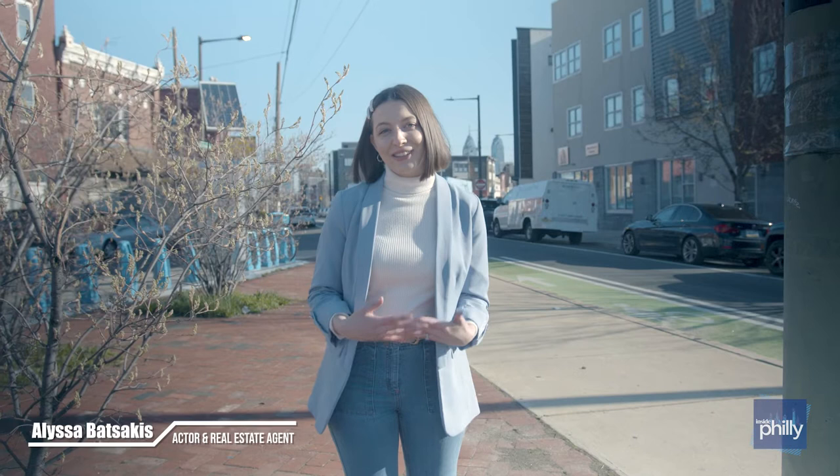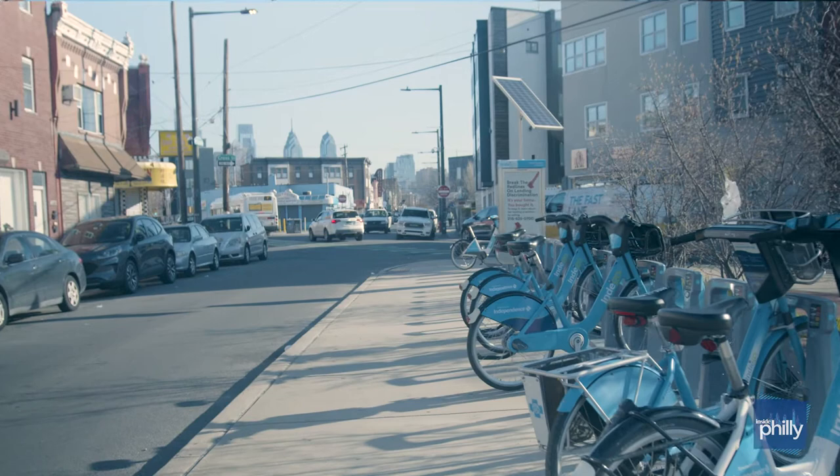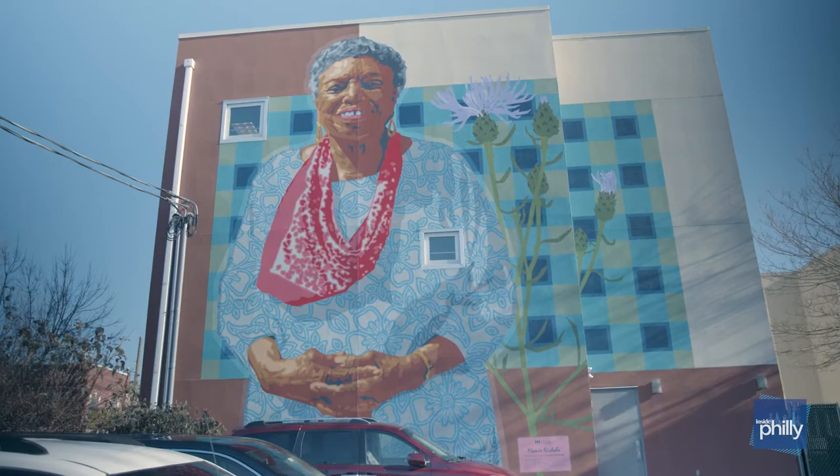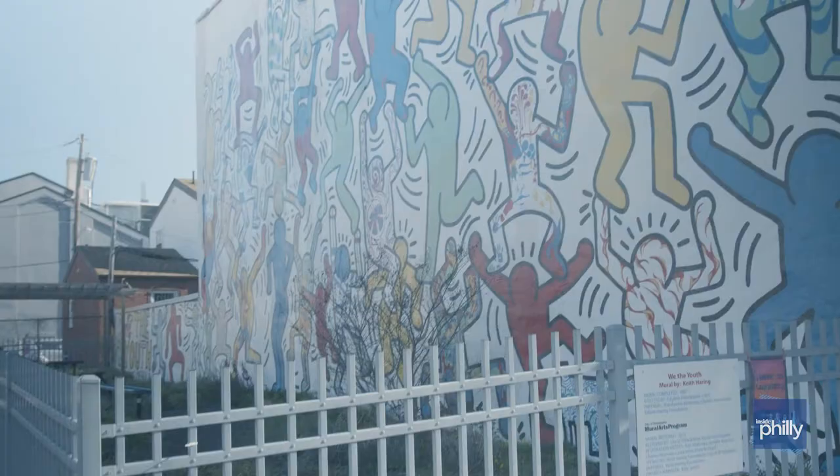Hi and welcome to Inside Philly. My name is Alyssa and I am an actor and licensed real estate agent here in the Philadelphia area. Today we are in the Point Breeze neighborhood here in South Philly. It is right below Washington Ave on the west side of Broad Street.